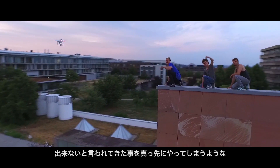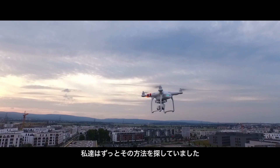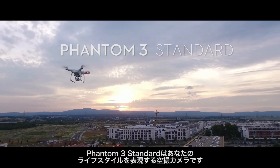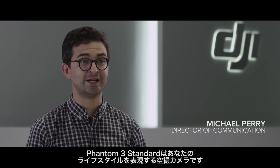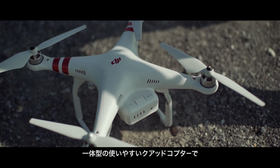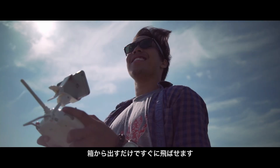We're always looking for ways to enable that. The Phantom 3 Standard is a flying camera that matches your lifestyle. It's a fully integrated, user-friendly quadcopter and is ready to fly right out of the box.